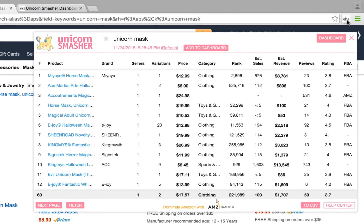Right in your browser, Unicorn Smasher gives you variations, rank, reviews, and estimated sales and revenue based off tens of thousands of live Amazon products to help you know exactly how much money is in your niche.